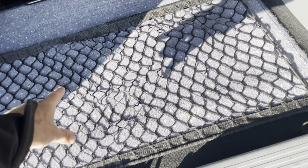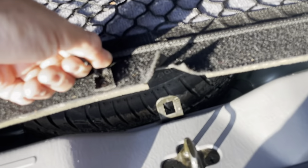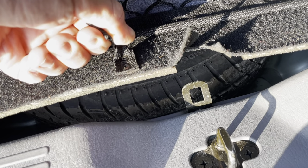There's a luggage net so you can put large items there to stop them rolling around. Lovely bit of carpet to protect. There's your spare — a full-size spare under there.